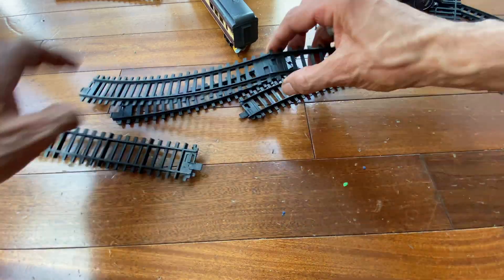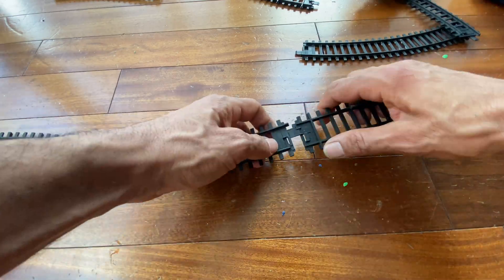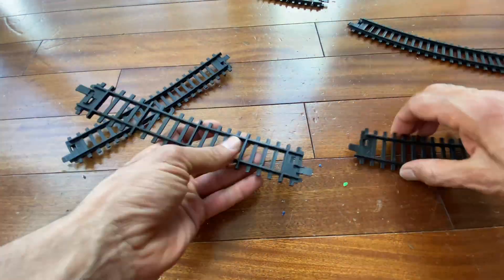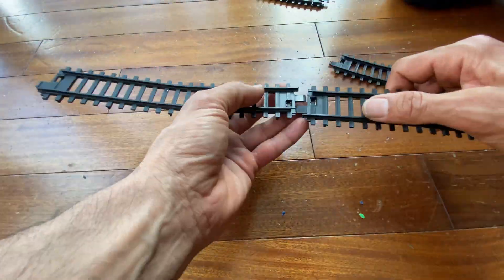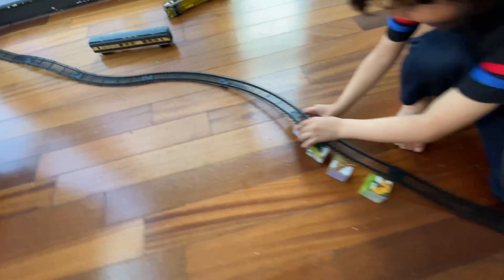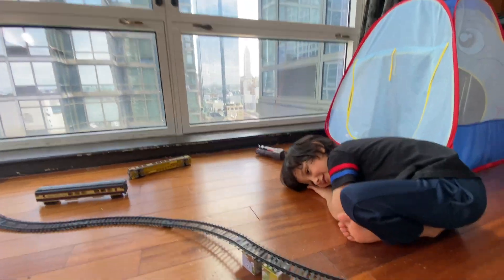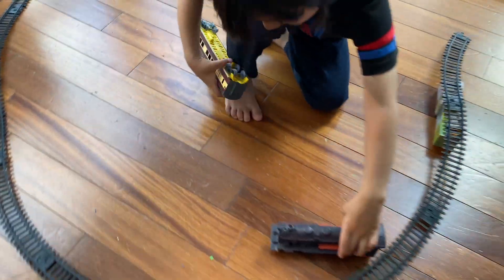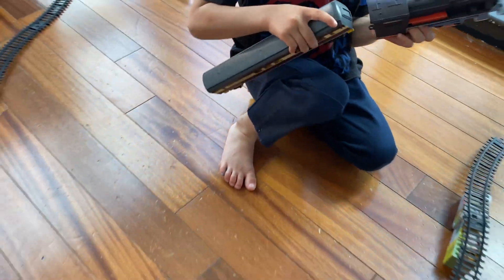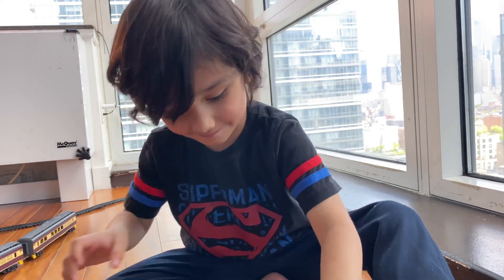We're gonna go ahead and put this train together and show you how it choo choos. This engine is super fast. Now that we have all the track laid out, we're gonna go ahead and get whatever toys Zizo can get from his toy house. Zizo is taking one piece at a time, putting the engine on the train car. He wants to build a tunnel. He's building his tunnel.